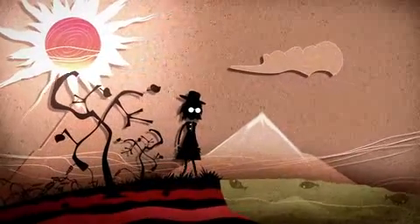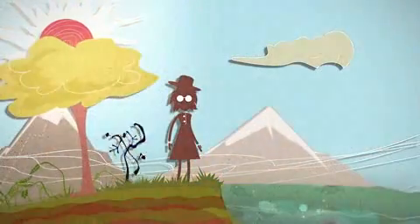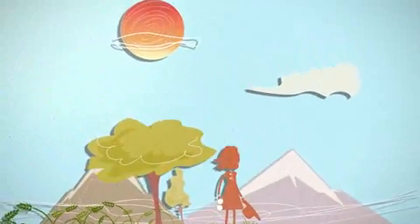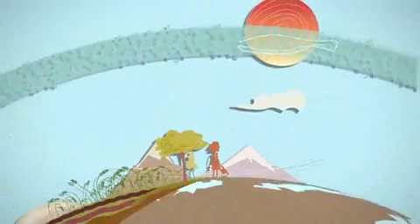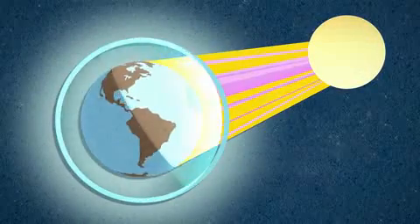Thankfully, our earth has a natural shield to protect it from such a scenario. That shield is the ozone layer. It extends over the entire globe, high up in the atmosphere. It filters the sun's ultraviolet radiation — a carefully balanced act.